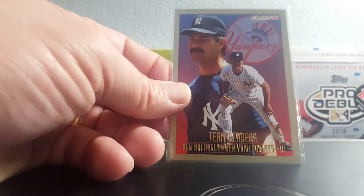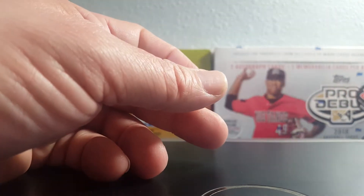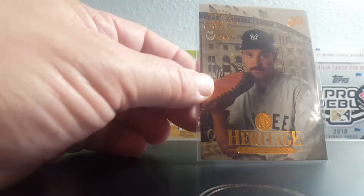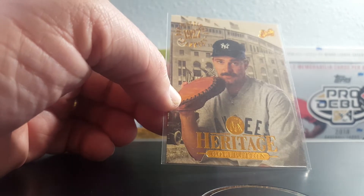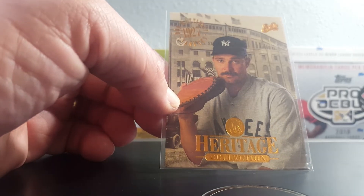1994 Fleer Maddux team leader — do not think I had this one. And this is a 1994 Studio Heritage insert — for some reason I did not have this one either. Beautiful card, I just love the vintage look of it.